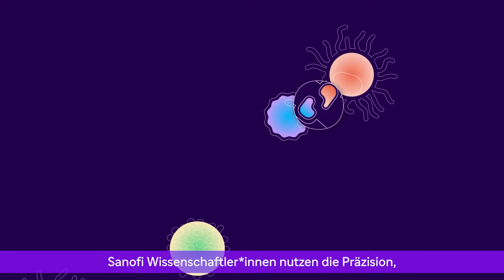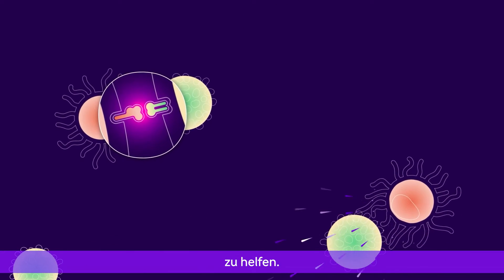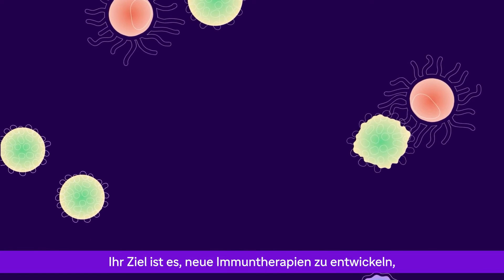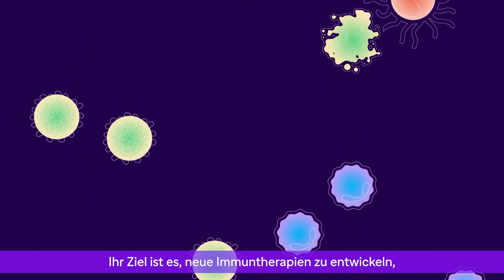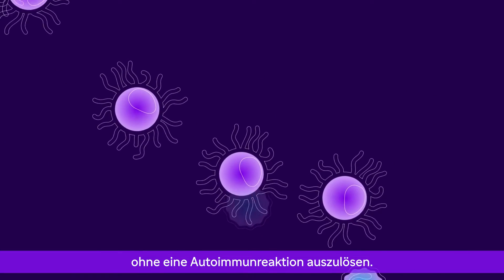Sanofi scientists are harnessing the precision of NK cells to help cancer patients who have weakened immune systems. Their goal is to create new immunotherapies that help the body fight cancer without triggering an autoimmune response.